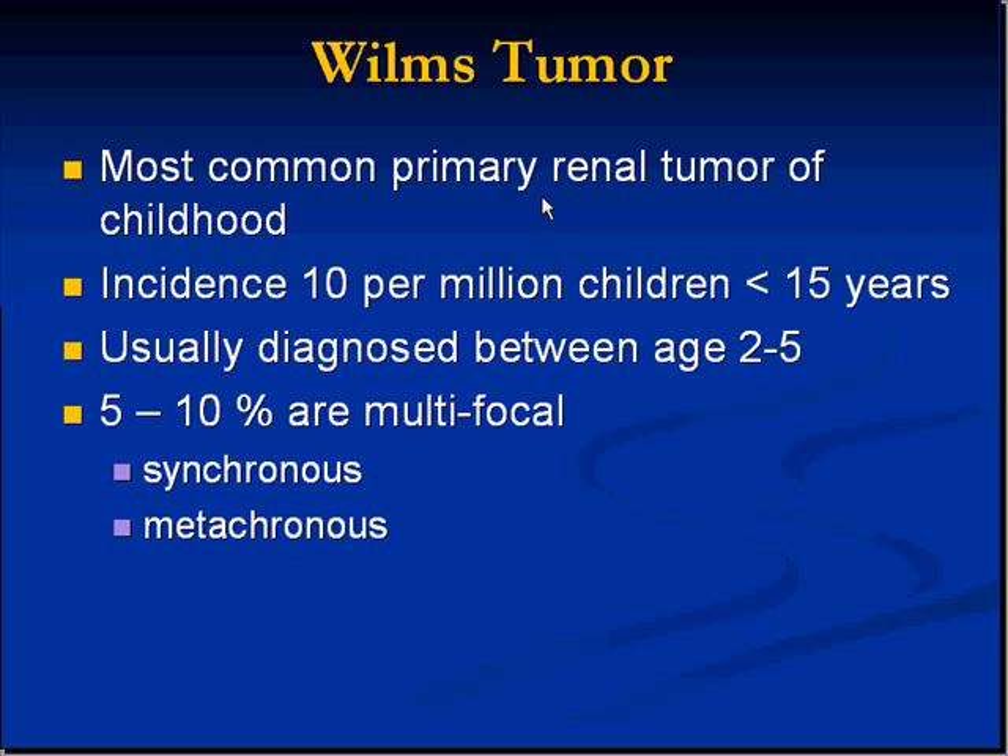Like the neuroblastomas and all the other solid tumors, Wilms tumor is one of these small round blue cell tumors. It's diagnosed usually a little bit later than neuroblastoma. The average age of incidence for neuroblastoma was about 2, while the range for Wilms is 2 to 5, so it's usually seen a little bit later.